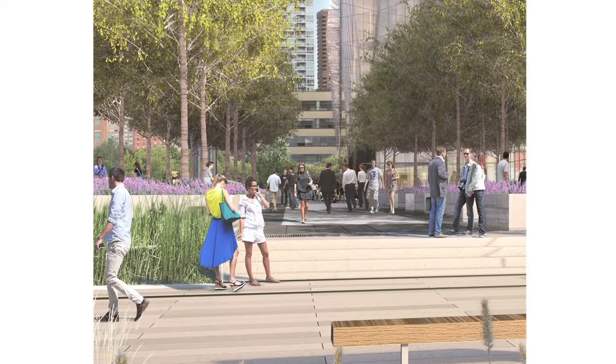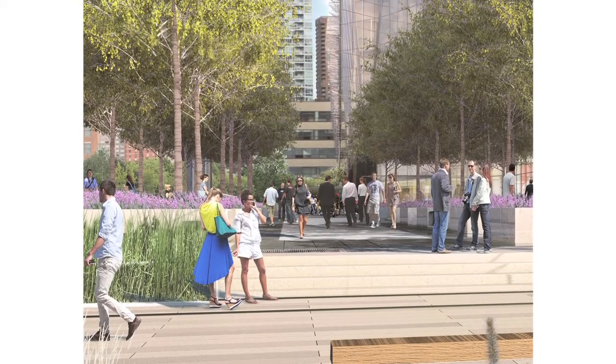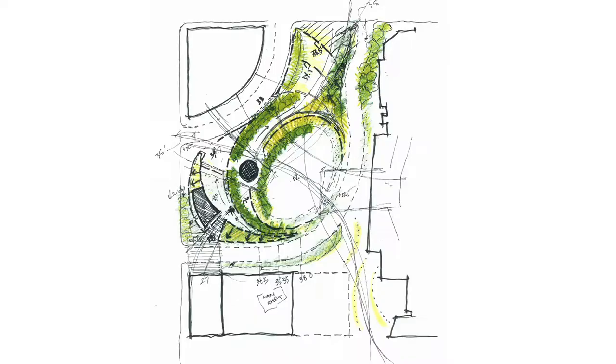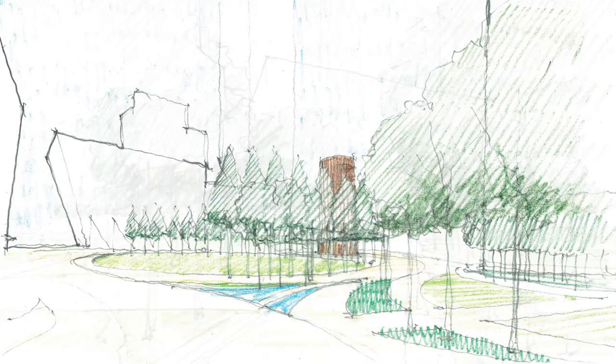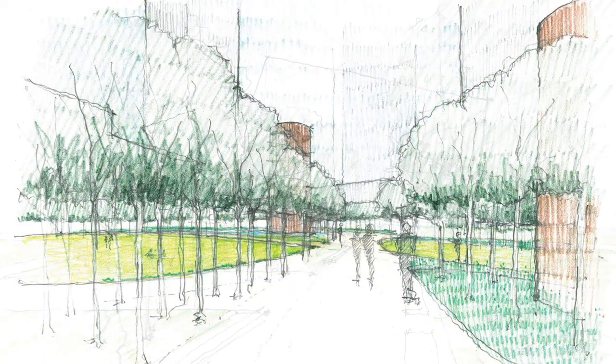With six acres of public space we have the opportunity to create a whole palette of different size or scale gathering spaces within the plaza. The central element needs to remain this large-scale geometric reference point for the great diversity of buildings that surround it — a calm at the middle of all the energy that's at the periphery.